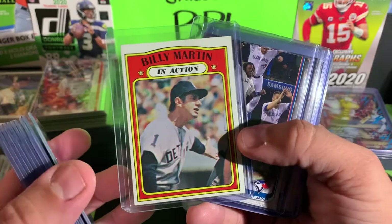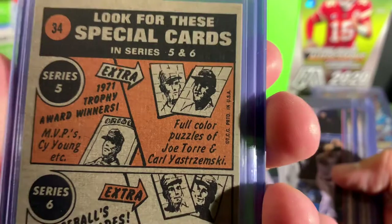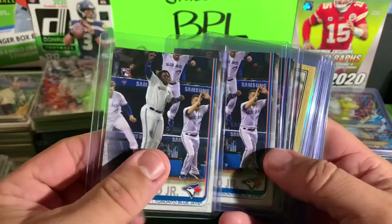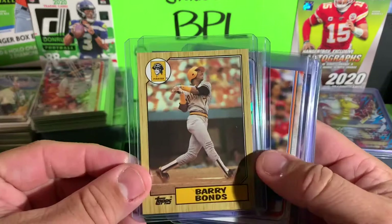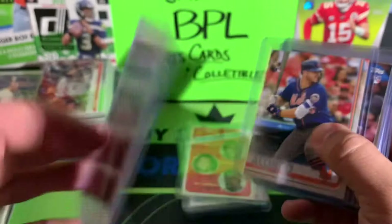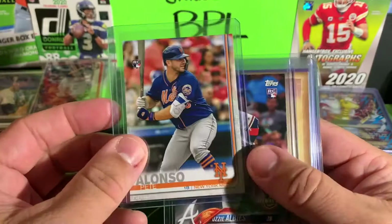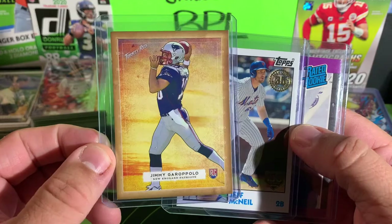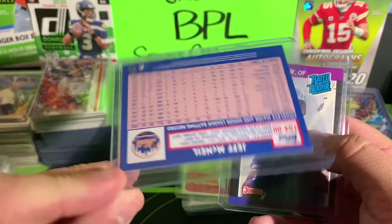Old school Billy Martin In Action from Topps — you can see all the ads for more cards on the back. Getting into the heaters now: Vlad Jr. Update Series — one, two, three of those — rookies, Barry Bonds 1987 Topps rookie, Topps 70 Pete Alonzo — that's 70 Years of Topps Chrome — Pete Alonzo Update Series Two rookie. So many different series of Topps these days. Ozzie Albies Opening Day rookie, Jimmy G Topps Turkey Red rookie, Jeff McNeil — this is the 35th throwback anniversary with the 150 Years gold stamp.